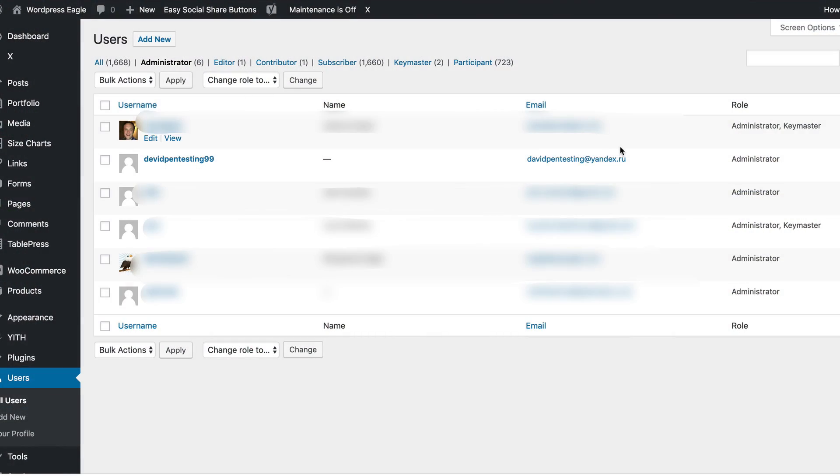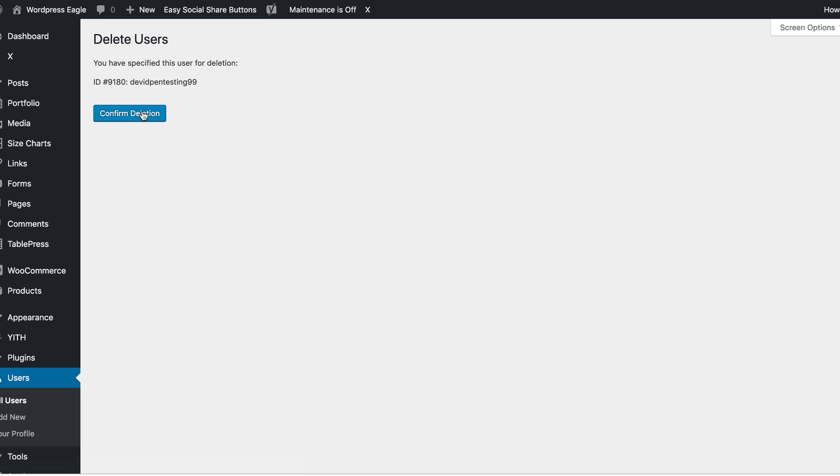I put down my knife and fork and ran upstairs to the computer to see exactly what was going on. I logged into the site, went into the users area, and yeah, there was a new user there — a new admin user with a dodgy Russian email address. I quickly deleted the user and also noticed that there were a few plugins that needed updates.